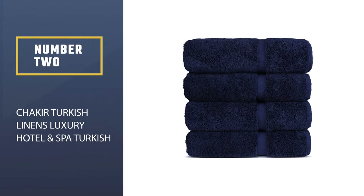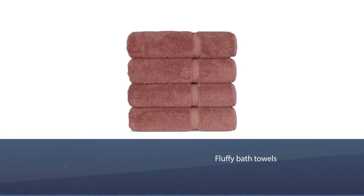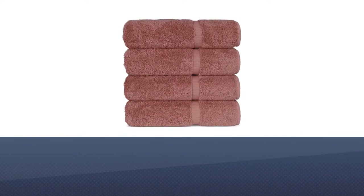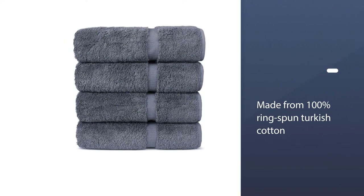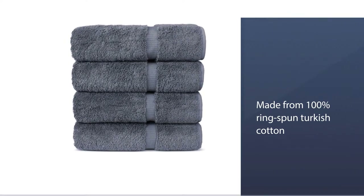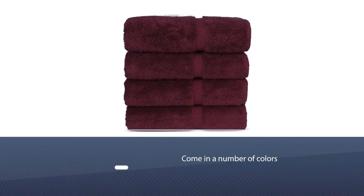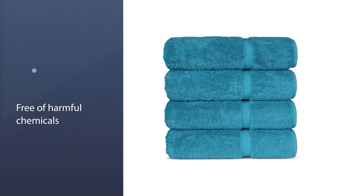Number two: Chakir Turkish Linen's luxury hotel and spa Turkish bath towels. These fluffy bath towels are made from 100% ring-spun Turkish cotton, which can become softer with each wash. They come in a number of colors including white, plum, gray, and navy. The towels are also free of harmful chemicals, and the set includes four bath towels that are 27x54.